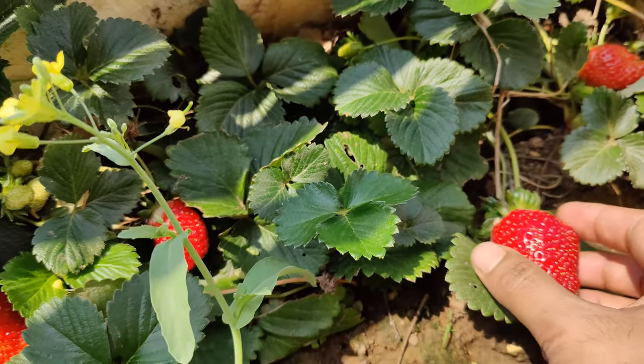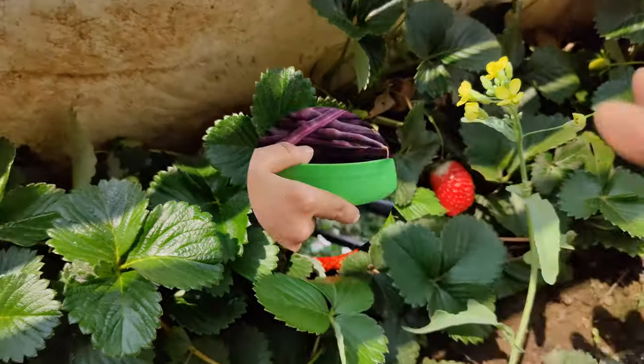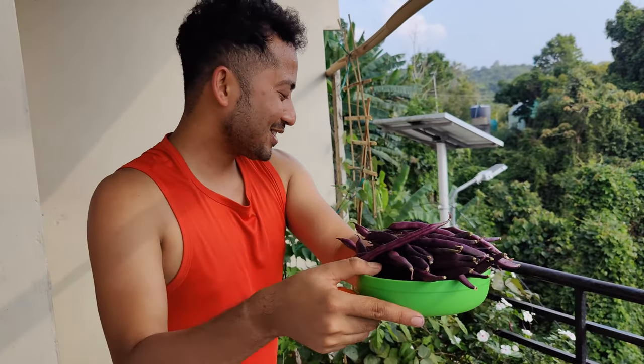Biggest strawberry of my garden. This is the final product of my garden.